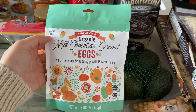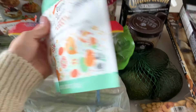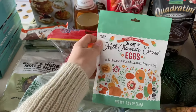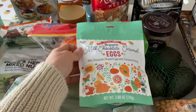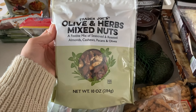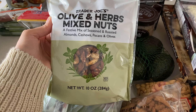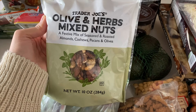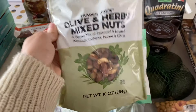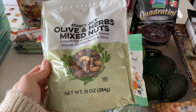Starting with this milk chocolate caramel eggs. Did I need this? No. Did I want this? Yes. So I've got that — you can't go wrong with chocolate eggs. And then this is new — this is olive and herbs mixed nuts: almonds, cashews, pecans, and olives. Sounds delicious, nice and herby. So this is new — I haven't tried it yet, but I feel like it's going to taste great.